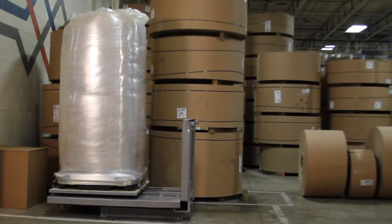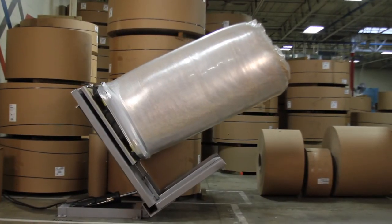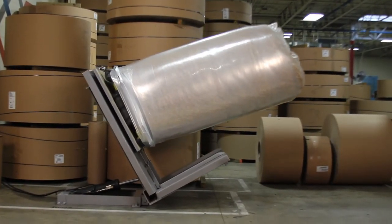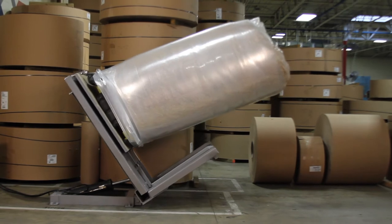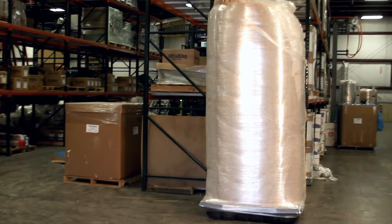Here, a Cubiform load which has been secured to a steel plate is tipped 90 degrees, then brought back to an upright position completely unharmed. Watch what happens when a load of powdery material is accidentally pierced: the multiple layers of tension film create a self-sealing barrier that outperforms standard bags and boxes.